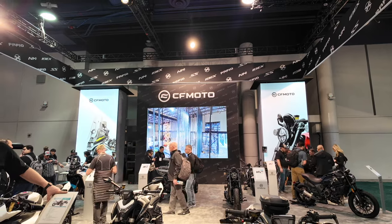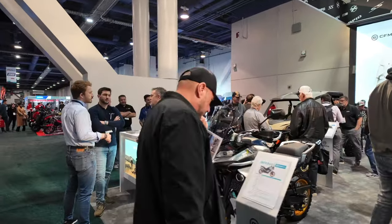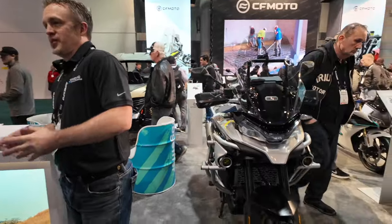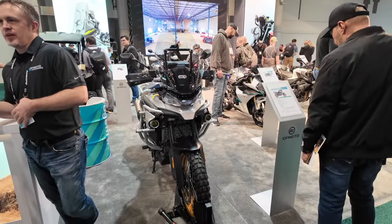I remember when they came on the scene a couple years ago and little by little they just got better and better. Here's a look at their big boy ADV bike, or adventure bike.